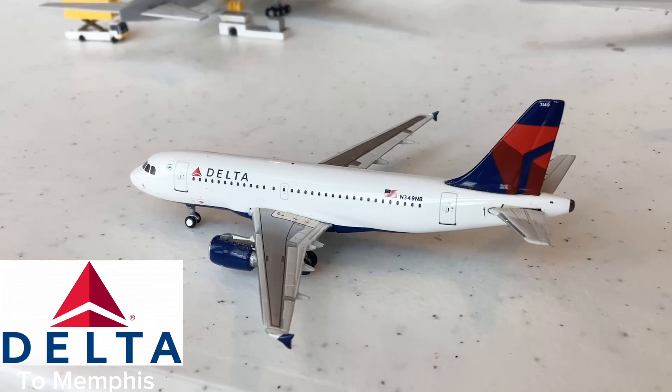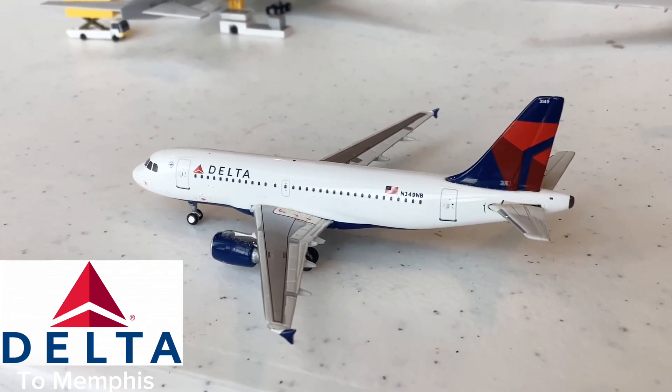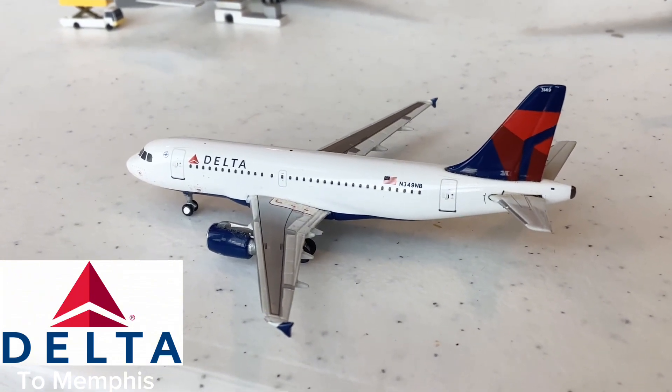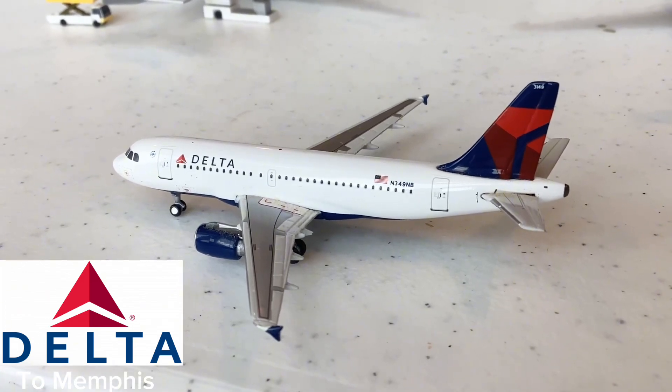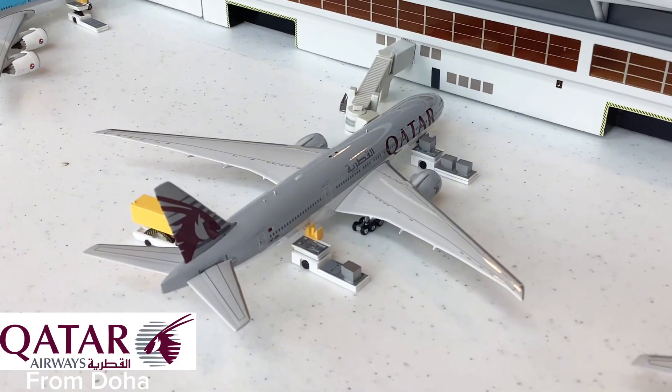One of my newest favorite additions to the collection is the Delta Airlines A319. This aircraft is taxiing out for its flight to Memphis, Tennessee. So cool to see the A319 here — I just love the Delta A319, it looks so beautiful, and so happy to add it to the collection.